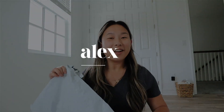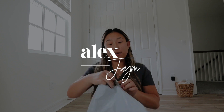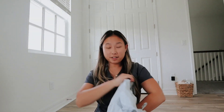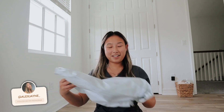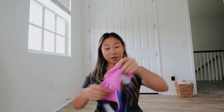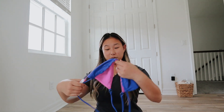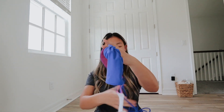Hi guys, welcome to a new vlog. I am going to open my Fabletics package. I plan on taking photos today for this. Oh my gosh, it's a bathing suit! How cute! Oh my gosh, it's reversible too. How cute is this?